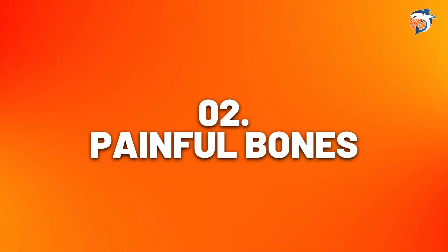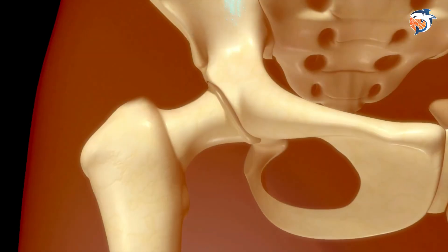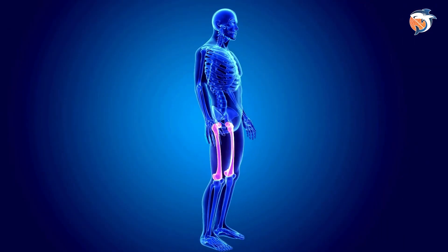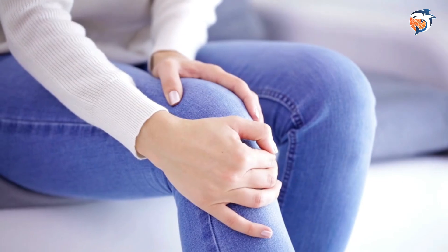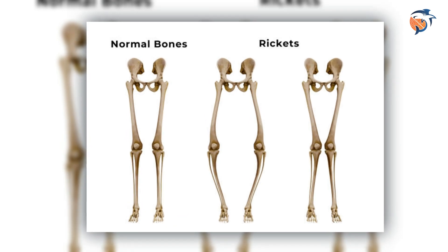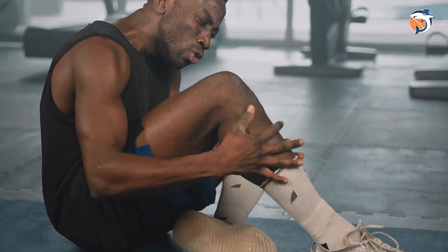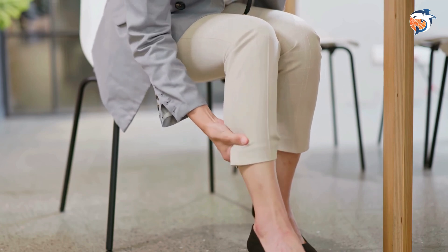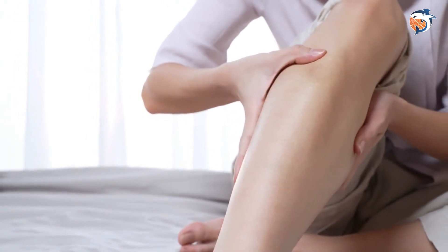Number two: painful bones. Once you become an adult your bones stop growing, but your body keeps swapping old bone tissue with new tissue. Vitamin D plays a crucial role in making sure this replacement happens smoothly. If you don't get enough vitamin D, your bones might become soft, causing a condition called osteomalacia or adult rickets, which could eventually lead to osteoporosis. Muscle pain tends to be focused in one area and gets worse with movement, while bone pain often feels like a widespread and deep ache.